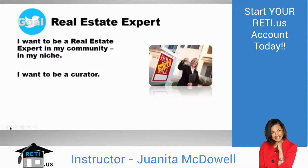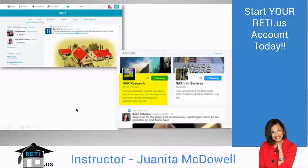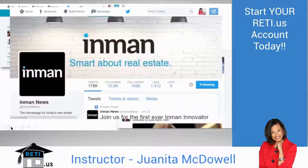To be the real estate expert, start by following associations and news outlets providing great real estate information — I suggest NAR, NAR Research, and Inman. Inman has a LinkedIn channel and a Twitter account — great sources that allow you to retweet. I'm very selective about who I follow. I want the people I follow to have great information I can share, and I want their tweets to be valuable to me and the audience that follows me.